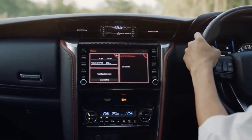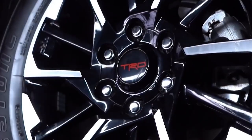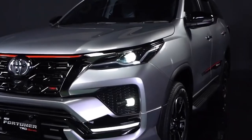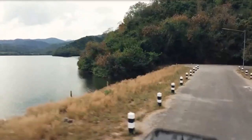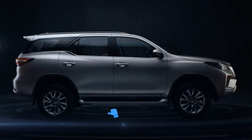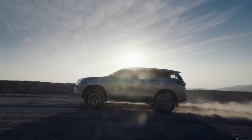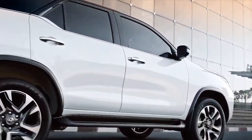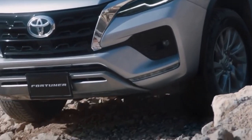More details on the 2022 Toyota Fortuner will be released soon, and there's no doubt that fans are eagerly waiting. What are your thoughts on the new Toyota Fortuner? Let us know in the comments section below. If you enjoyed today's video, make sure to leave a thumbs up, subscribe to our channel, and click the bell icon to be kept up to date. Thanks for watching — see you again soon.